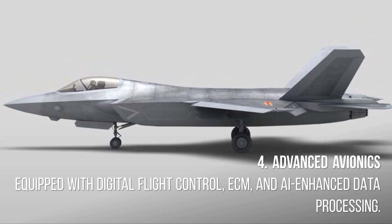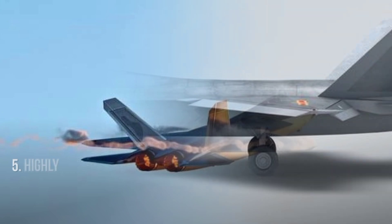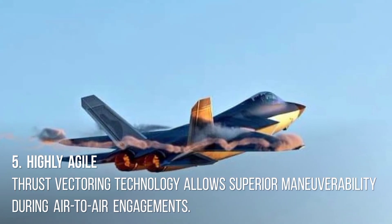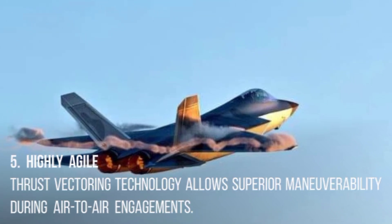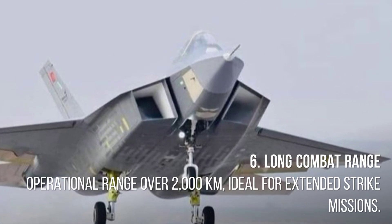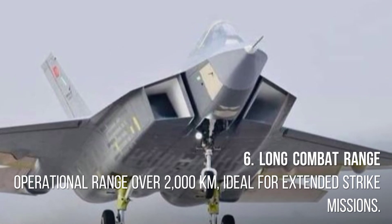4. Advanced avionics. Equipped with digital flight control, ECM, and AI-enhanced data processing. 5. Highly agile. Thrust vectoring technology allows superior maneuverability during air-to-air engagements.